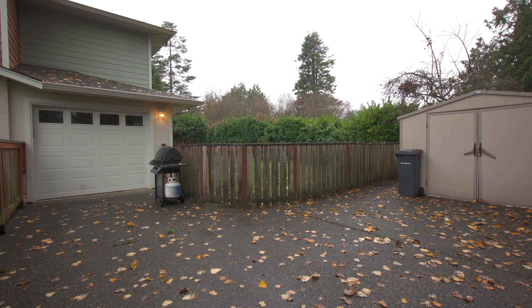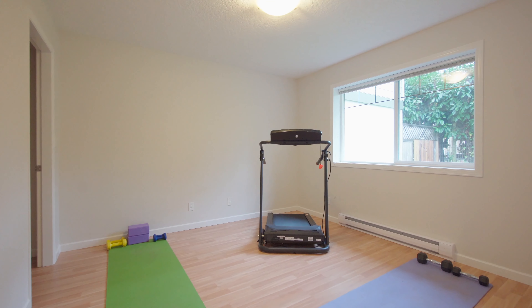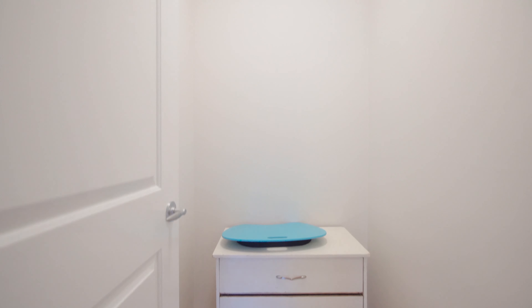Complete privacy from the other half and backing onto a park makes this the ideal location for peace and privacy. The versatile floor plan offers a bedroom on the main floor for those that don't want to do stairs, or you could make it your office, gym, or crafts room.